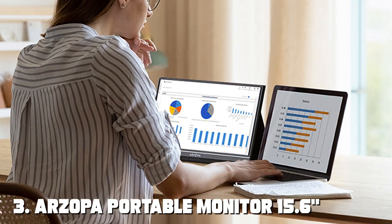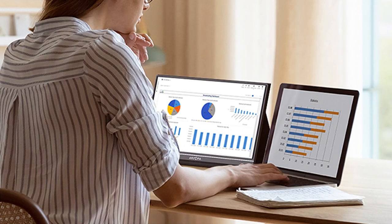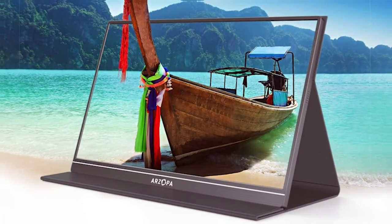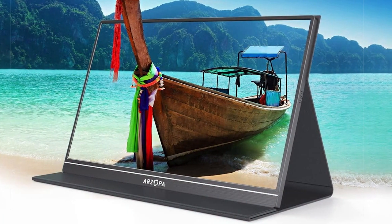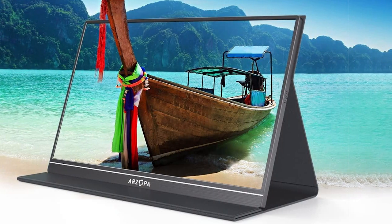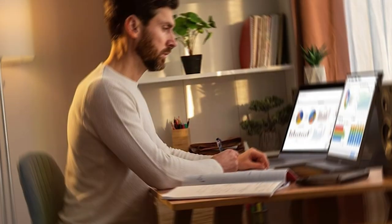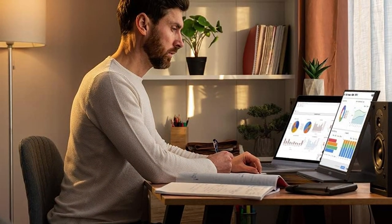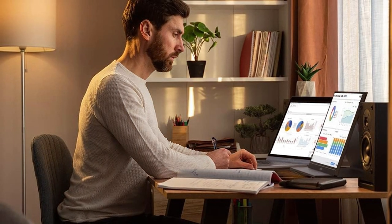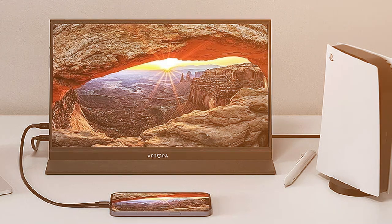Let's take a look at the Arzopa portable monitor 15.6 1080p FHD. This monitor boasts a clean and minimalistic design with a focus on simplicity. The build quality is commendable, offering durability without adding unnecessary bulk. Setting up the Arzopa monitor is a breeze and it's compatible with a wide array of devices. The 1080p display is crisp and vibrant, suitable for both work and entertainment, and it features built-in stereo speakers.